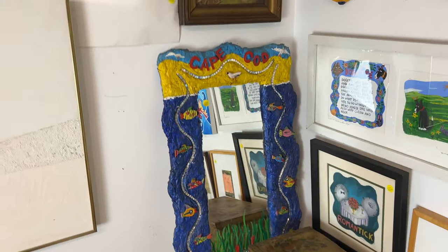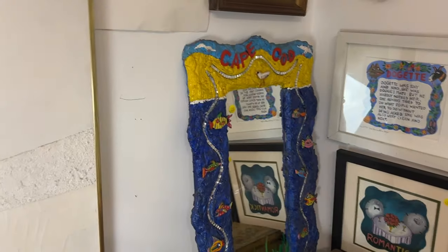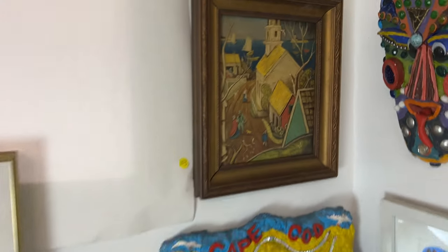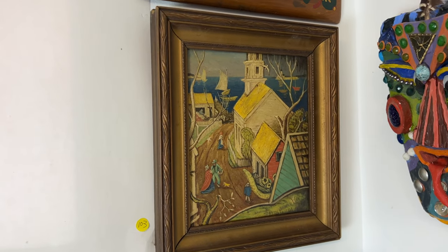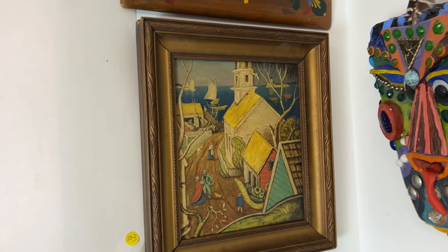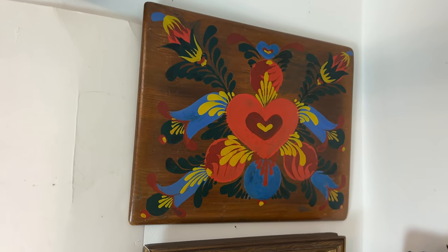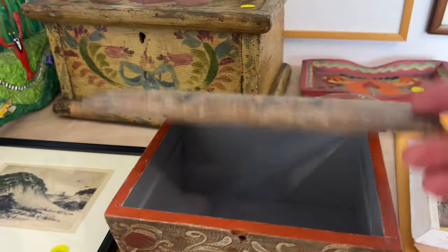Ignore the phone. There is — keep up — a mirror now. This cannot hang because it has to lean — there is no hanger. Just FYI. This is after Dorothy Lake Gregory; it is not by her, but you can know she did a print of this. This is part of a lot of three — Peter Hunt style. Here are the other pieces of that — quite a bit of paint loss, and then that little tray.